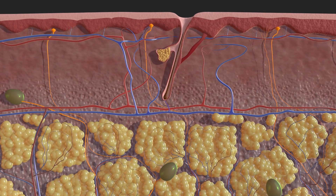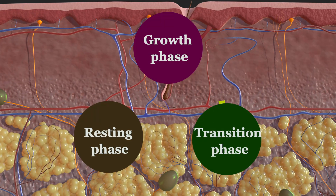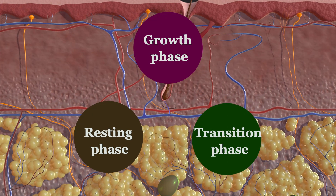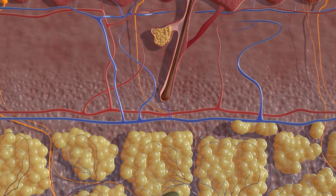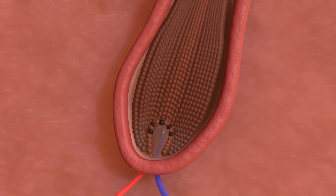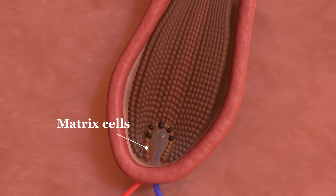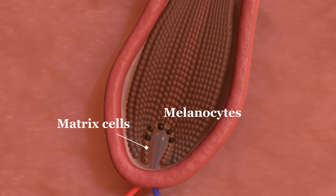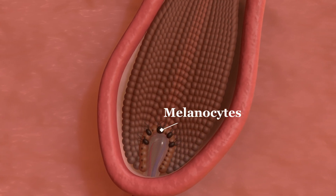Hair develops in the hair follicles. These small organs go through a recurring cycle consisting of the growth, transition, and resting phases. Hair is formed during the growth phase. Matrix cells divide particularly quickly at this stage and produce numerous daughter cells. At the same time, melanocytes produce pigments, which they pass on to the upward migrating cells.